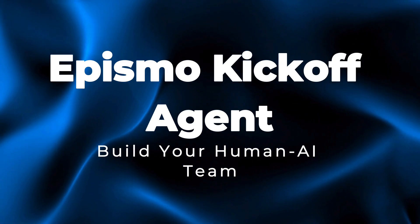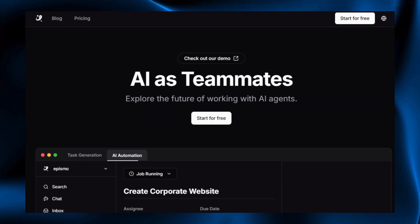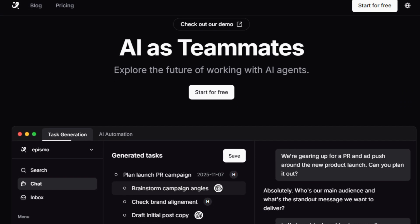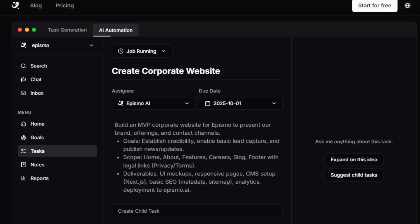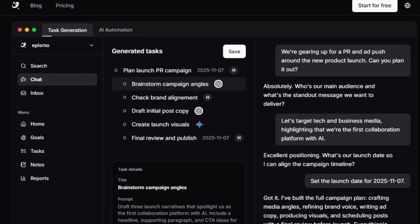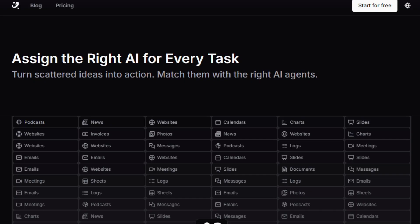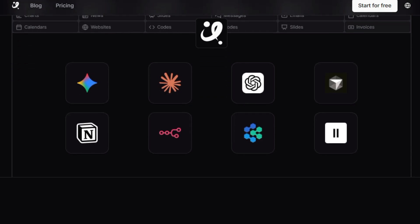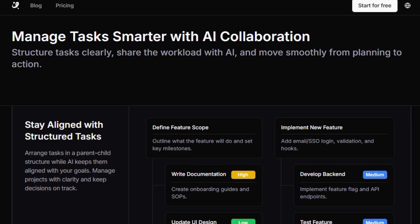Project number three: Epismo Kickoff Agent — build your human-AI team. Let's talk about this latest AI project that is designed to help you plan work in a smarter way by turning your goals into a clear human-plus-AI workflow. With Epismo Kickoff Agent, you simply describe what you want to achieve, and it automatically breaks that goal into ordered steps, decides which tasks should be done by AI tools and which should be done by you or your team, and generates ready-to-use prompts for every step so execution starts instantly instead of getting stuck in planning. It works like a strategic partner that removes confusion about which AI to use by suggesting the right models or agents for research, writing, visuals, automation, and more, while keeping important reviews and decisions in human control for quality and trust.